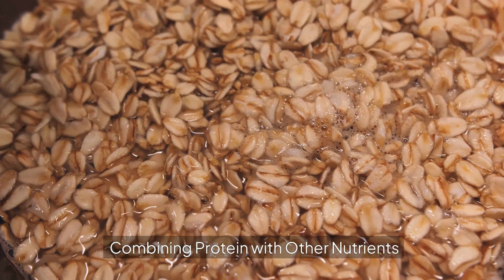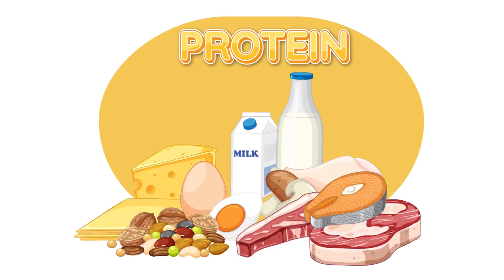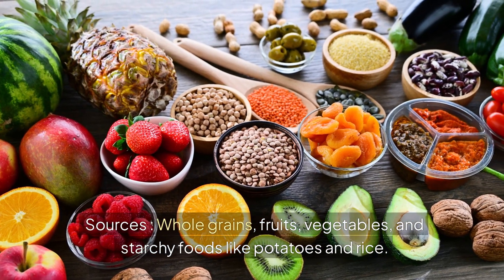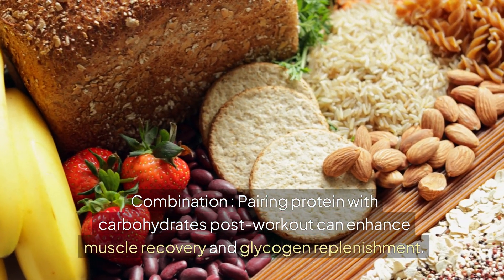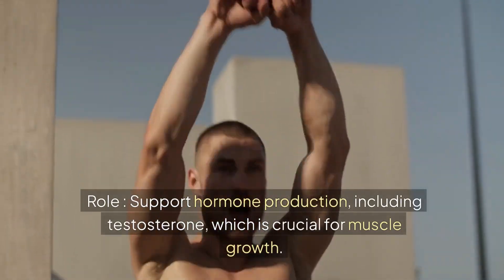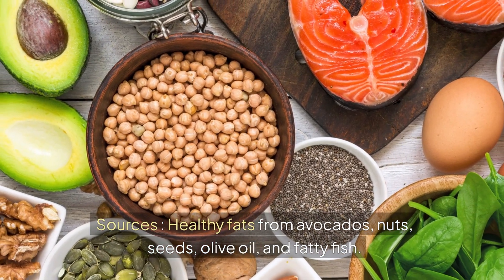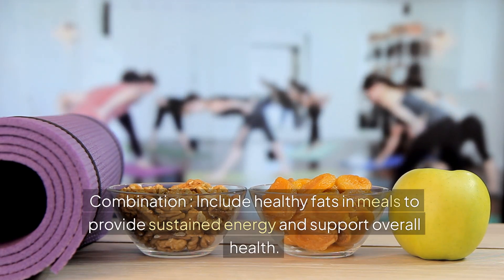For optimal muscle growth, protein should be combined with other macronutrients. Carbohydrates provide energy for workouts and replenish glycogen stores post-exercise; sources include whole grains, fruits, vegetables, and starchy foods like potatoes and rice. Pairing protein with carbohydrates post-workout can enhance muscle recovery and glycogen replenishment. Fats support hormone production, including testosterone, which is crucial for muscle growth; healthy fat sources include avocados, nuts, seeds, olive oil, and fatty fish. Include healthy fats in meals to provide sustained energy and support overall health.